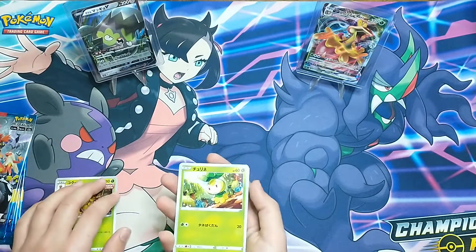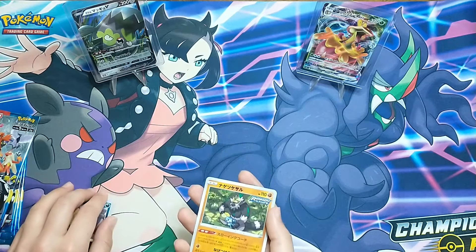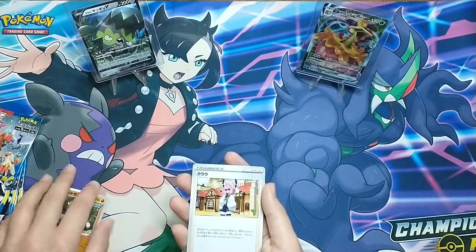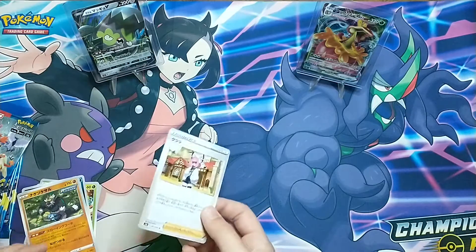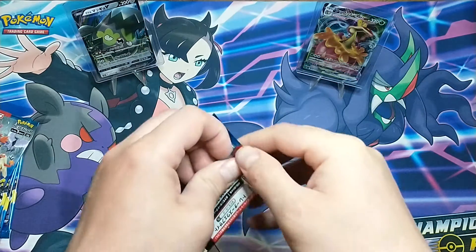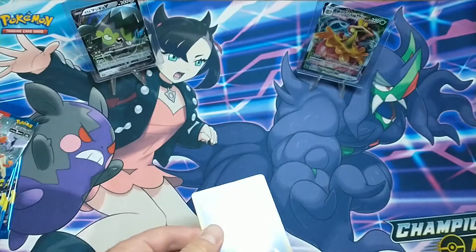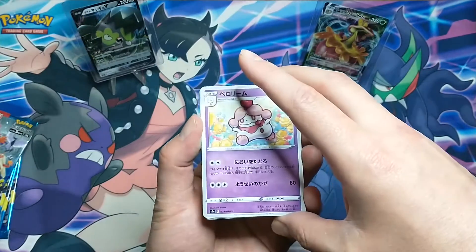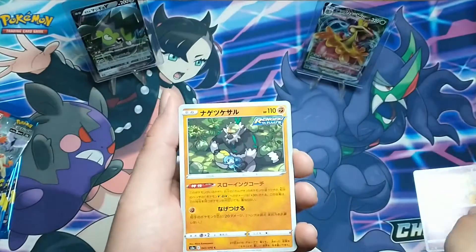We have Kakuna, Scraggy, and a rare — one of the characters you'd meet in Sword and Shield, though I'm not sure who it is. It kind of reminds me of the dollar tree pack — you weren't always guaranteed a rare. We've done obviously no research on how this works; we just decided we wanted to open some Japanese stuff. We do know the U on these means uncommon.